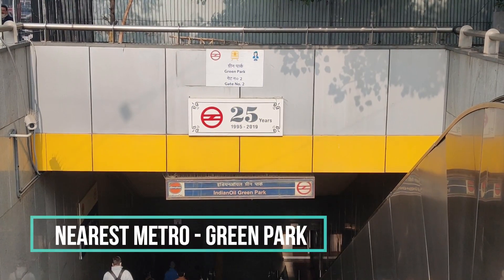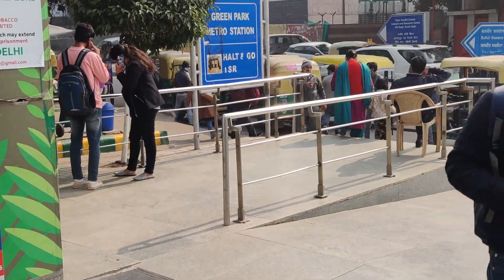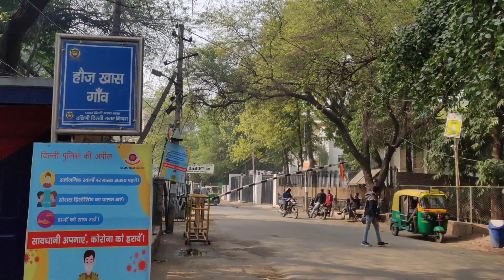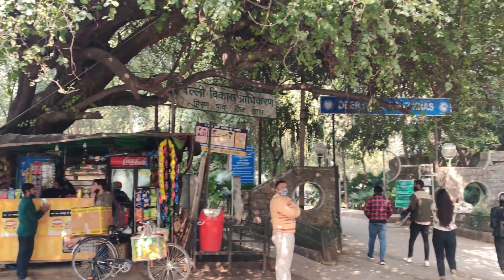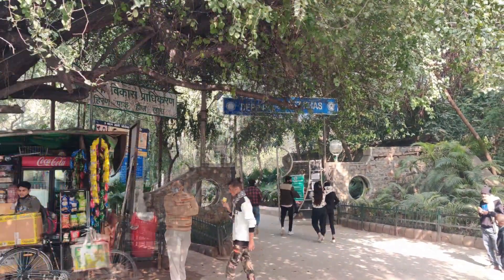The nearest metro station to Hauz Khas is Green Park. From there we will take an auto straight to Hauz Khas. On the right-hand side you will find Deer Park and Hauz Khas Place, and on the straight side will be Hauz Khas Fort.